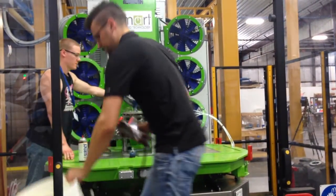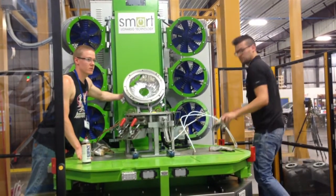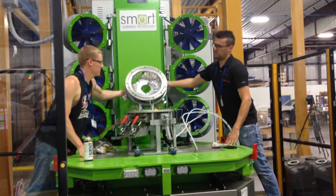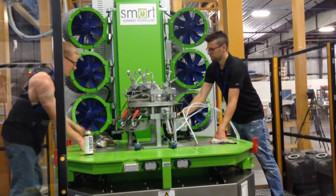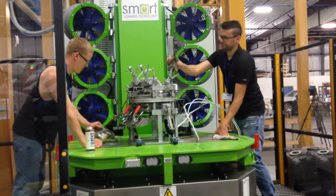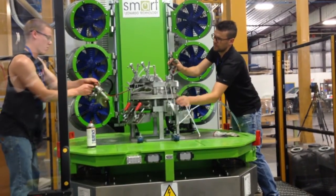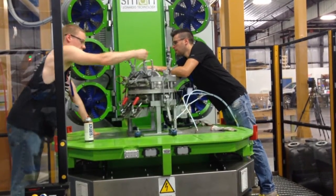Persico has different divisions: automotive, rotational, and marine. We are recognized in the rotomolding industry to be the leader in terms of technology development, and we have a lot of input coming from the automotive division. It's good to have the possibility to share different technologies inside the same company. I'm in charge of North America sales.